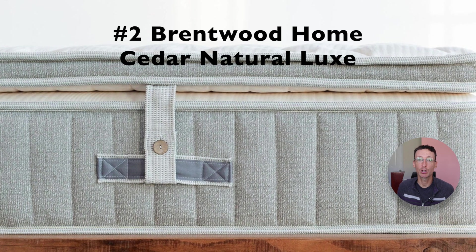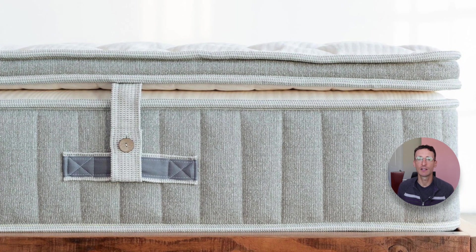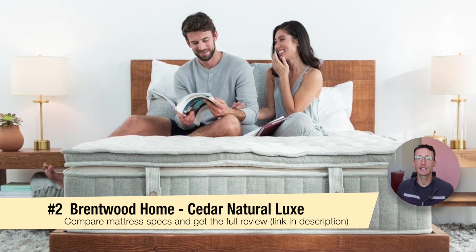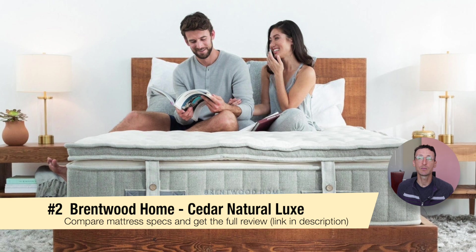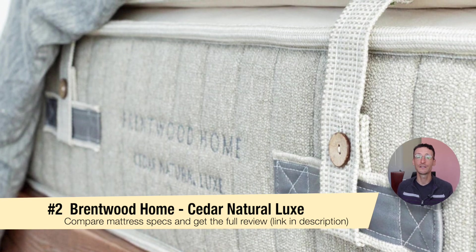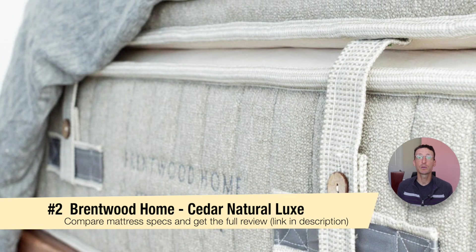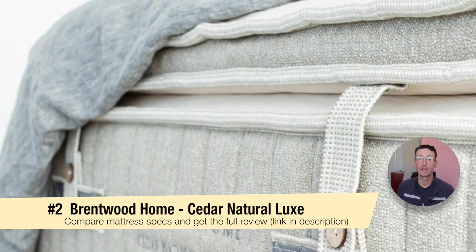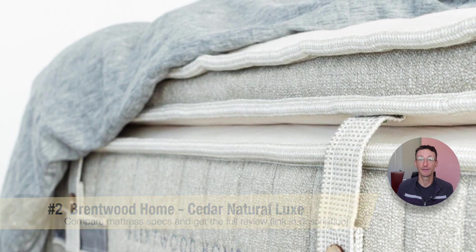Next up we have the Brentwood Home Cedar Natural Luxe. This mattress has a medium soft feel, which is perfect for side sleepers and all-around sleepers. It's best for people looking for a mattress with a certain amount of give that stays resilient and supportive thanks to the zoned inner spring layer. If you're petite or average weight, you'll most likely be fine with the base model. For heavier people, the Cedar Natural Luxe has an add-on topper. With the topper it's a total of 15 inches in thickness, which means that if you're over 250 pounds it will offer continuous pressure relief to your hips and shoulders and remain highly breathable.